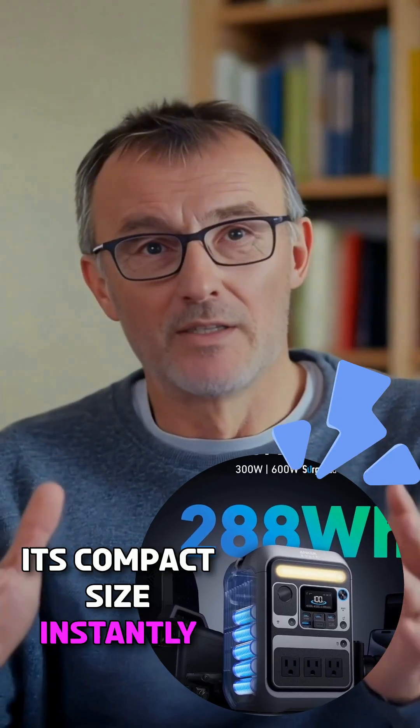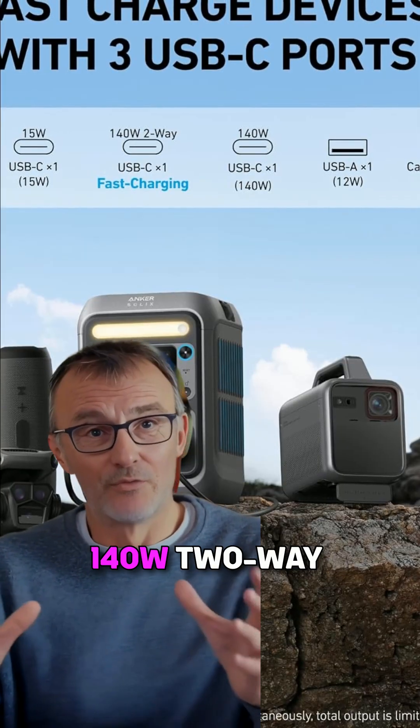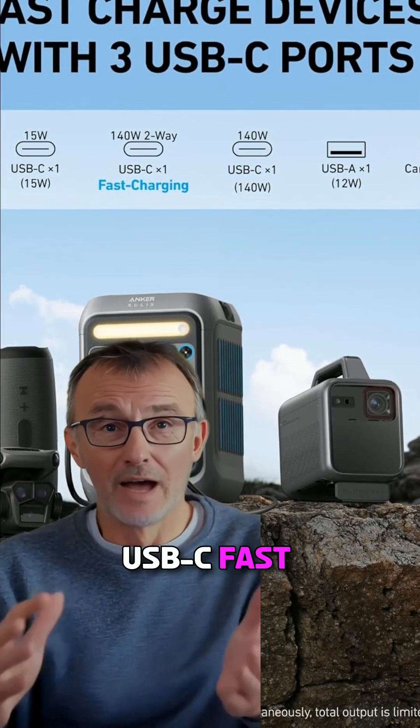Its compact size instantly caught my attention — super travel friendly. But then I saw the 140W two-way USB-C fast charging.